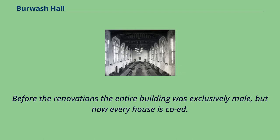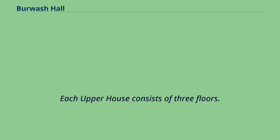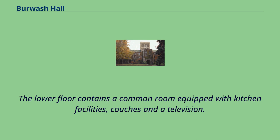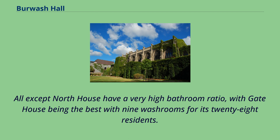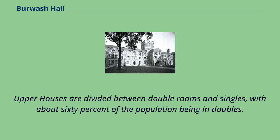Before the renovations the entire building was exclusively male, but now every house is co-ed. Each upper house consists of three floors. The lower floor contains a common room equipped with kitchen facilities, couches, and a television. The upper floors each have their own kitchen and dining area. All except north house have a very high bathroom ratio, with gate house being the best with nine washrooms for its 28 residents.